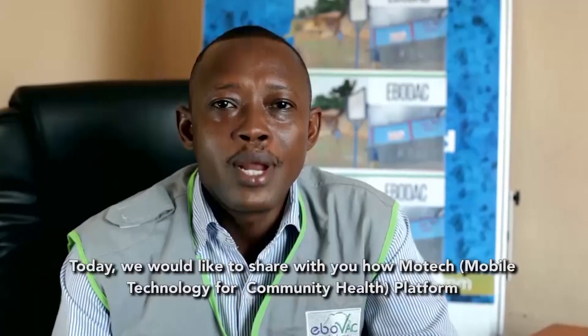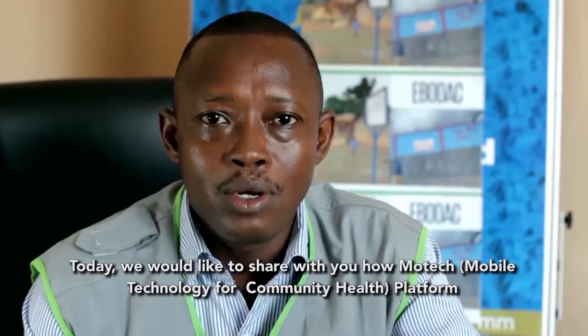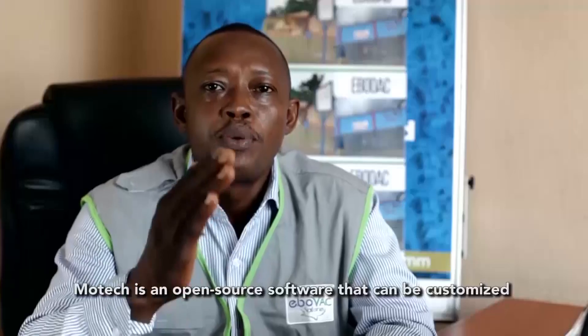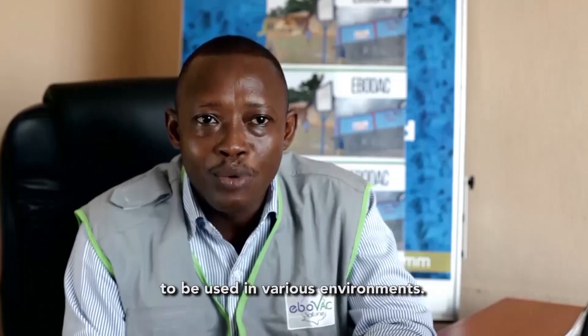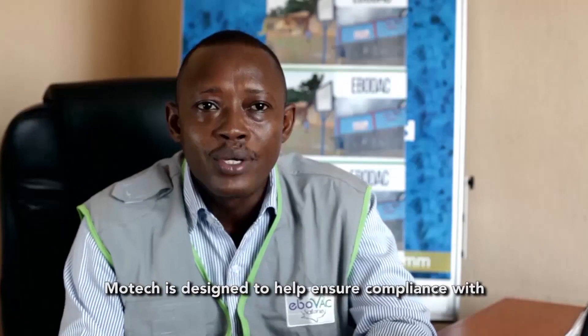Today, we would like to share with you how MoTeX, the Mobile Technology for Community Health platform, is being used for the Ibovag Salon trial. MoTeX is an open source software that can be customized to be used with various environments. MoTeX is designed to help ensure compliance with a Prime Boost vaccination regime.